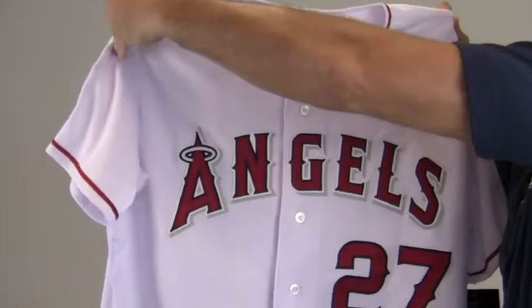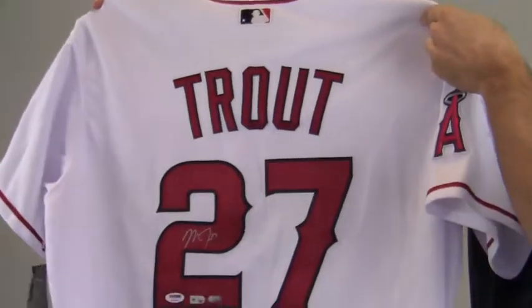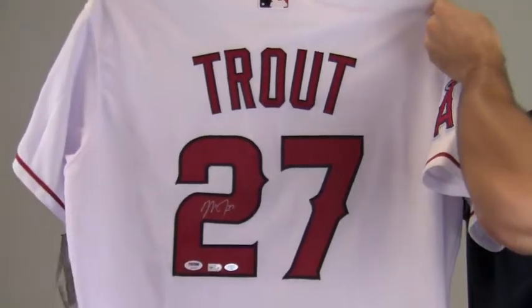This would make a great addition to any baseball fan's collection, or a great gift. This Mike Trout jersey ships free and within one business day.